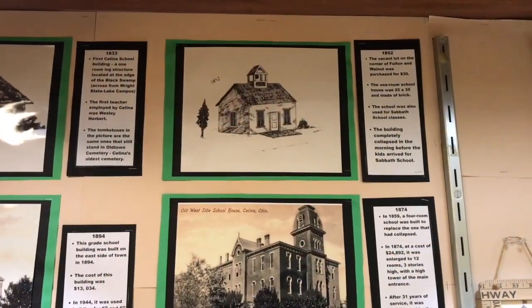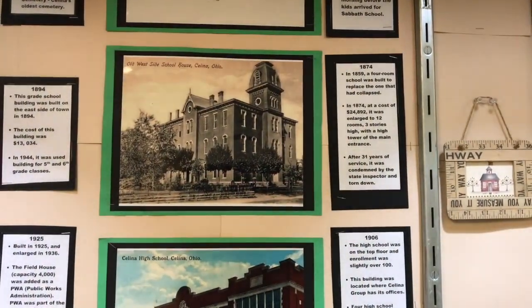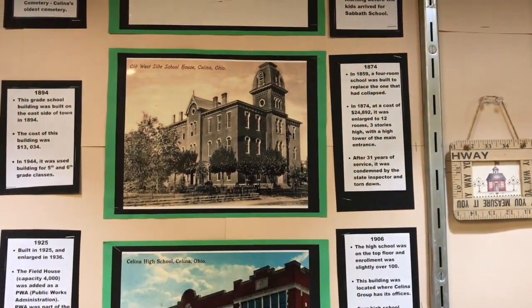In 1852, there was another schoolhouse building — one room — that was built and it had collapsed. In 1874, the West School building was built to replace the one-room schoolhouse that had fallen down.